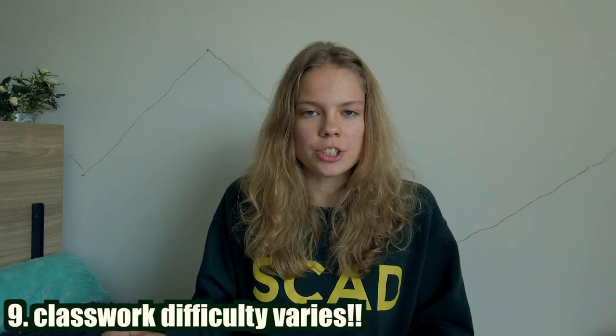Number nine: classwork really depends on which professors you get, which class you're taking, and with who. I know of some harder professors and some easier professors. I think mine are pretty balanced, but I know there are some extremes, at least from what I've heard. And again, you don't get to choose your classes the first quarter, so it kind of just happens — but you'll be great.